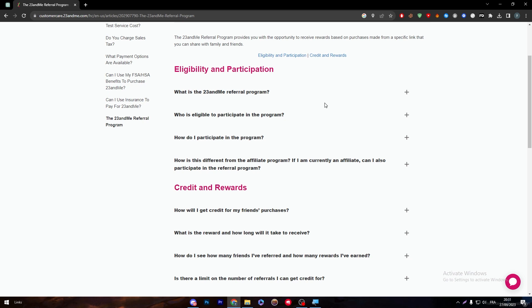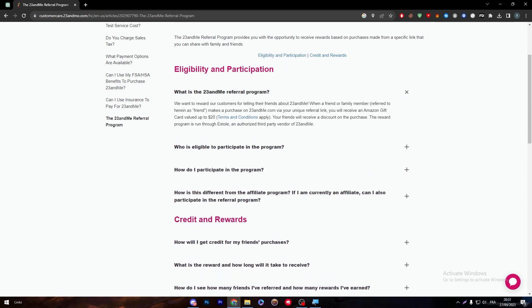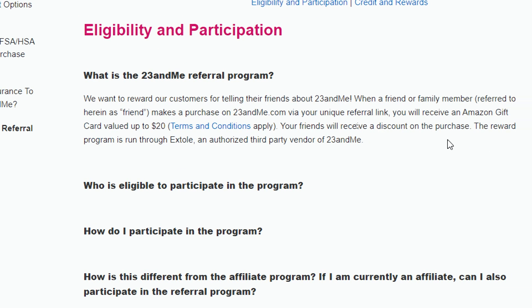First of all, what is the 23andMe referral program? They want to reward customers for telling their friends about 23andMe. When a friend or family member makes a purchase on 23andMe.com via your unique referral link, you will receive an Amazon gift card valued up to $20. Your friends will receive a discount on the purchase.